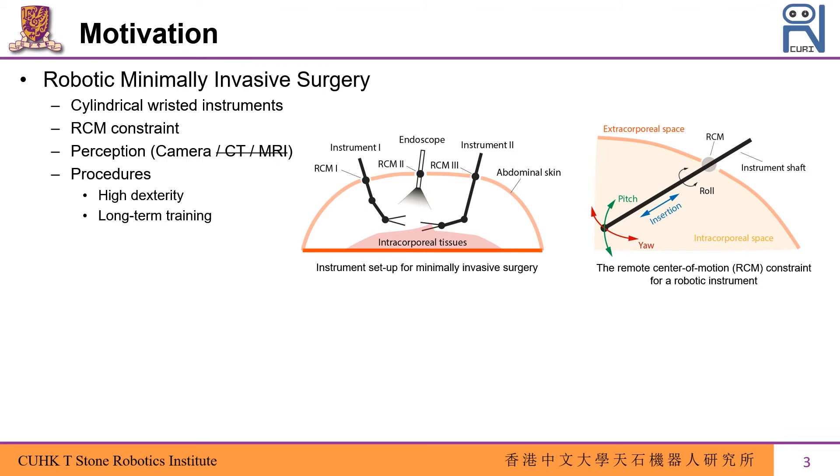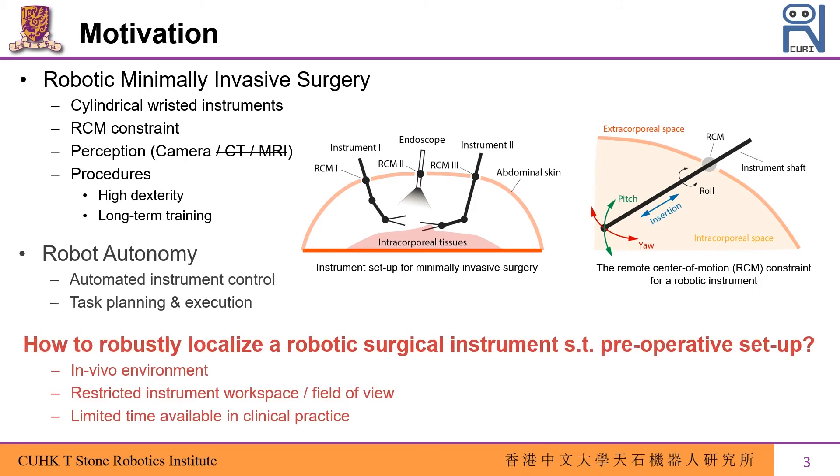Surgical robots are mainly applied to minimally invasive surgery. The robotic instruments are designed as a cylindrical and wristed structure whose motion is constrained by the remote center of motion, or the RCM. The surgeon relies on an endoscopic camera during surgery, which requires long-term training from novice surgeons. If we let the robot automatically perform these procedures, robustly localizing a robotic surgical instrument subject to the preoperative setup for precise task execution becomes a crucial problem.